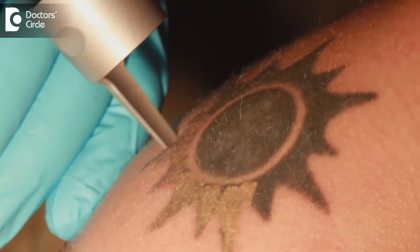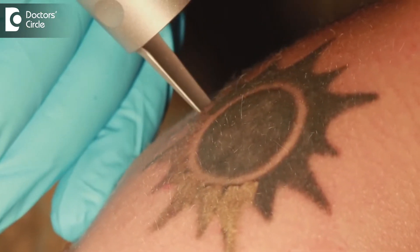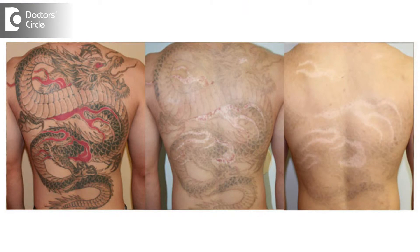At that point we tell them to go for laser tattoo removal. The only issue is it needs multiple sessions, and if it is dermal — very deep — then even laser doesn't work. Even after multiple settings of about 10 to 15, there'll be a ghost appearance of the existing tattoo, so they may not be 100% cured. The laser used in tattoo removal is the Q-switched laser.